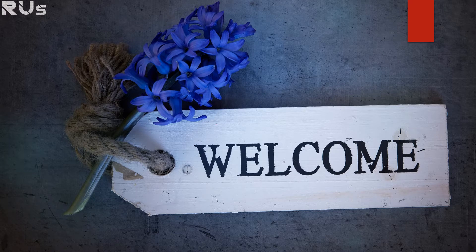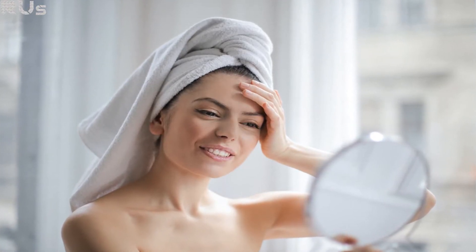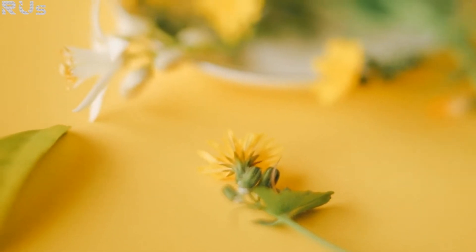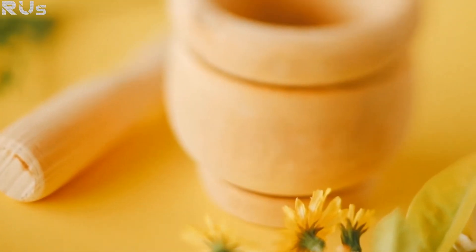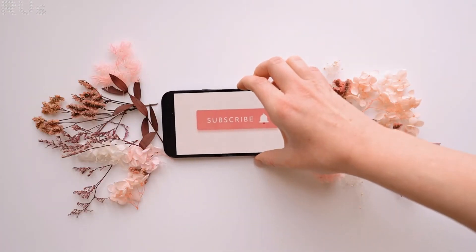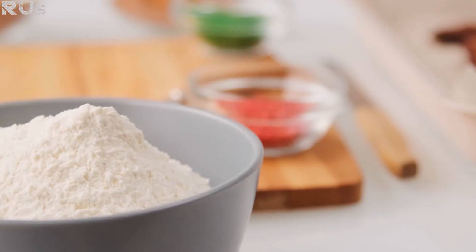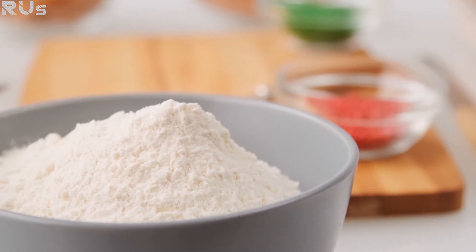Welcome back to my channel. In this video I'll show you how to whiten skin and eliminate pigmentation and dark spots with natural ingredients at home. I share methods, tips, and ideas for skincare, hair, and health, so if you haven't already, make sure you hit that subscribe button and turn on the notifications. In this recipe we will use four natural ingredients.